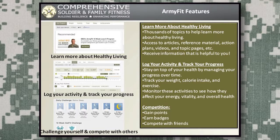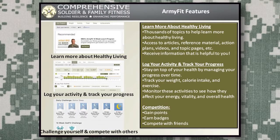Army Fit has a lot of electronic resources soldiers and families can access, including thousands of health-related questions and answers where they can find responses from multiple health experts. It has the ability to log activity and track progress over time, just like personal readiness devices. There are also competitions where you can gain points, earn badges, and compete with friends to help achieve health goals.